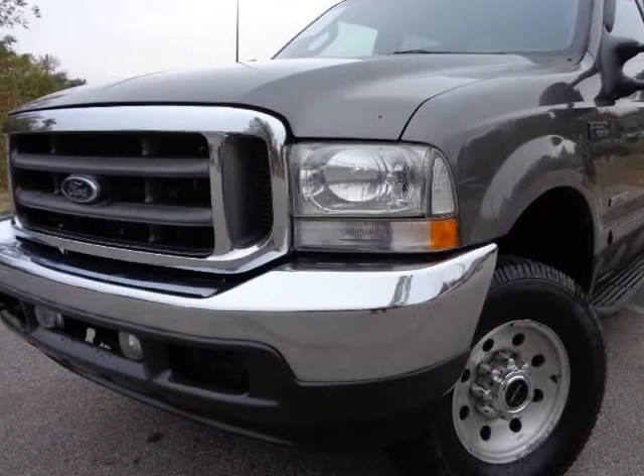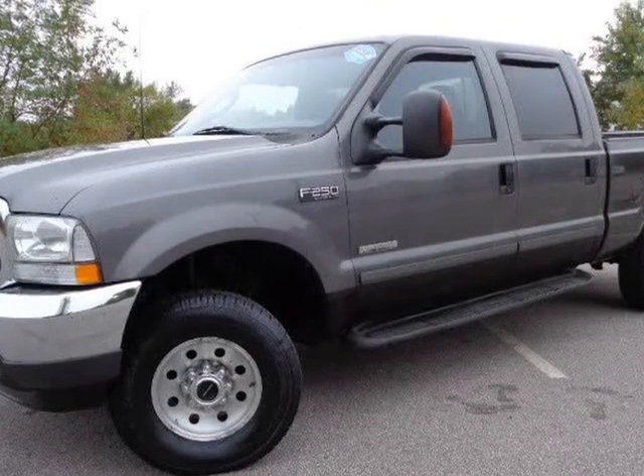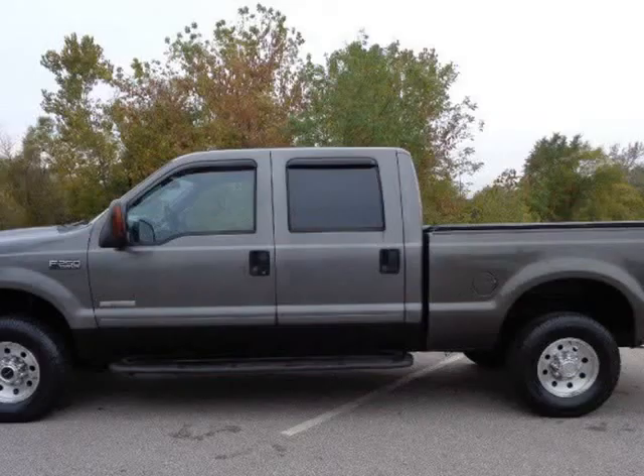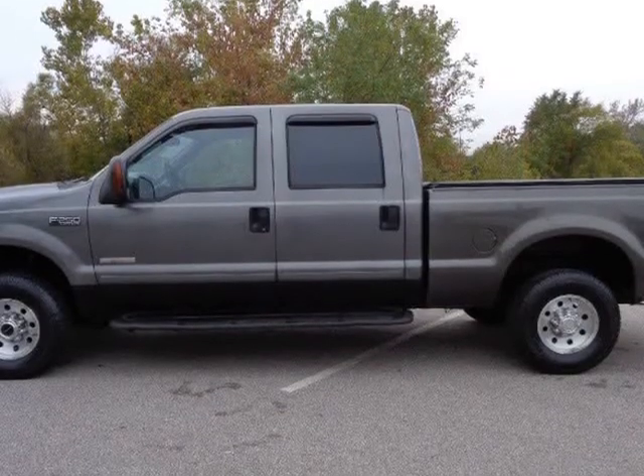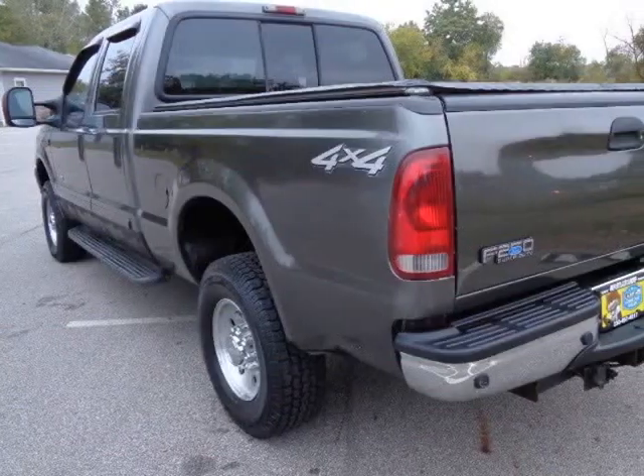This 2003 Ford Super Duty F-250 is brought to you by Imports Auto Group LLC. Super Duty F-250, XLT Edition, low miles 154K, fully loaded, sunroof, 4x4, diesel 6.0 Power Stroke.